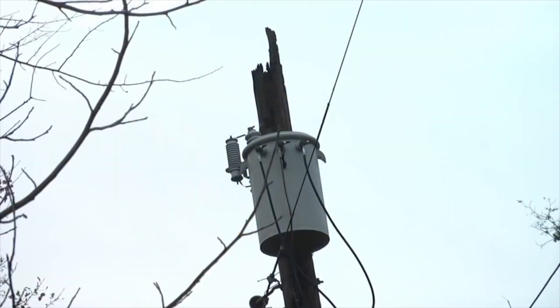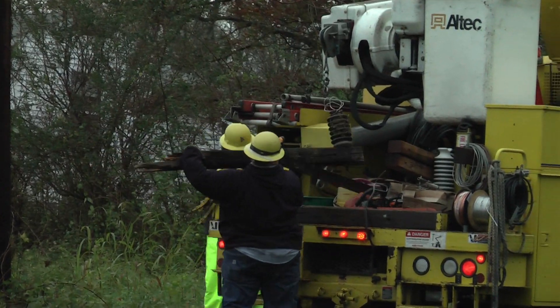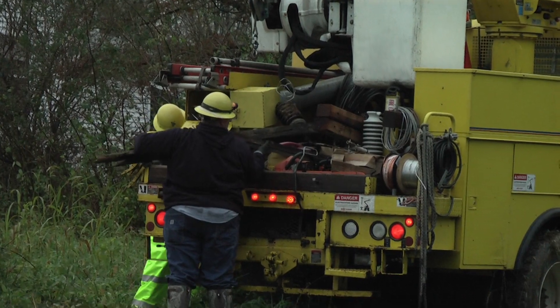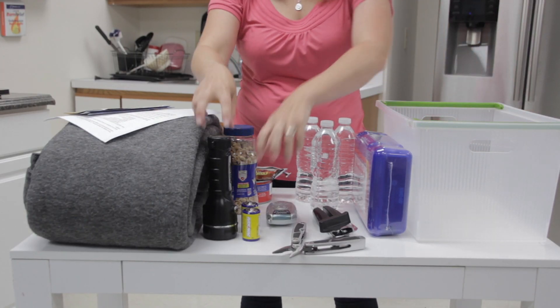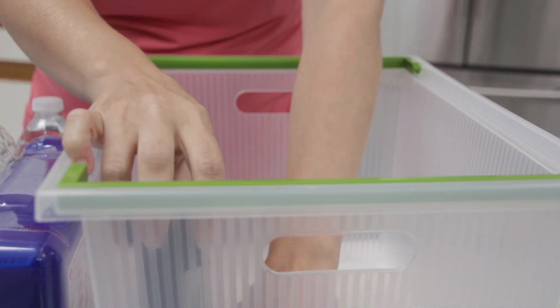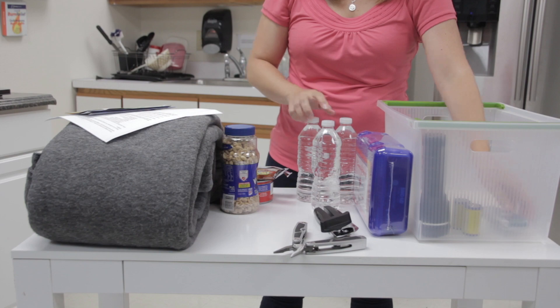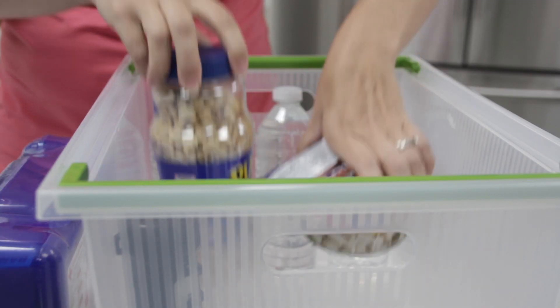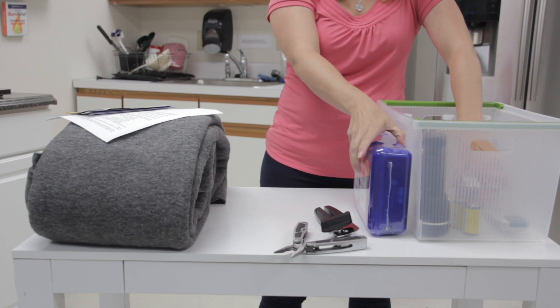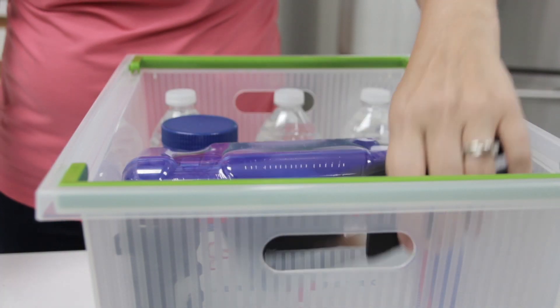Power outages could happen anytime — there is no substitute for being prepared. Follow these tips to prepare for potential power outages. First, assemble an emergency preparedness kit. In your kit, include essentials such as flashlights and extra batteries, a battery-operated radio, a supply of bottled water, non-perishable foods, blankets, a first aid kit, a hand-operated can opener, and hand tools.